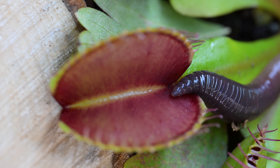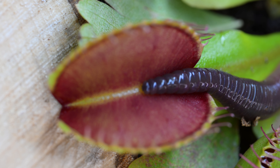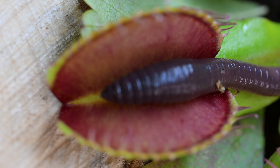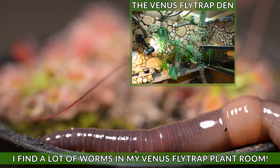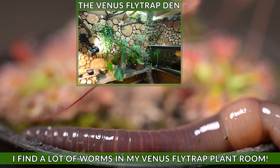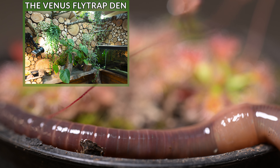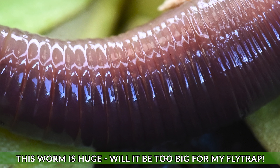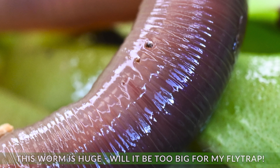This particular worm is a giant — it measures about five inches long. Can my Venus flytrap cope with such large prey? I do get a lot of them in my Venus flytrap room, the den. They often crawl around sundews and appear in the soil, but this one is a whopper.